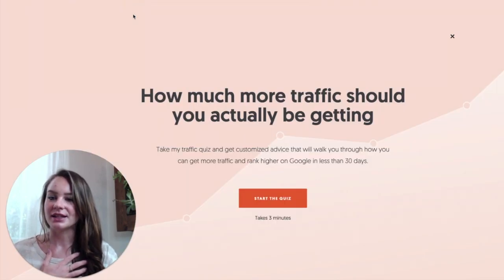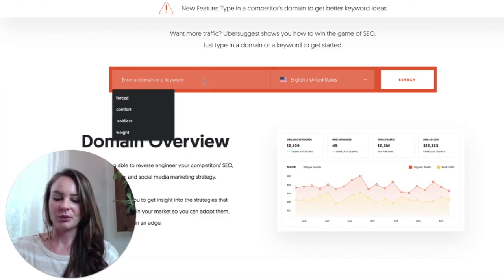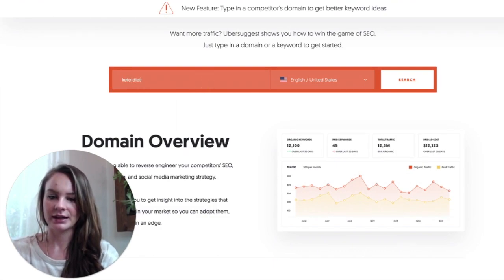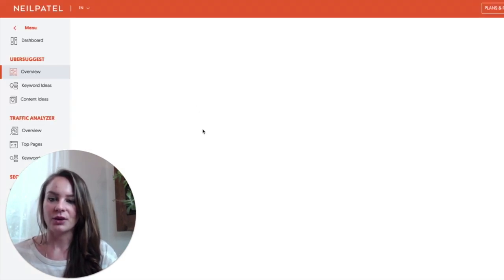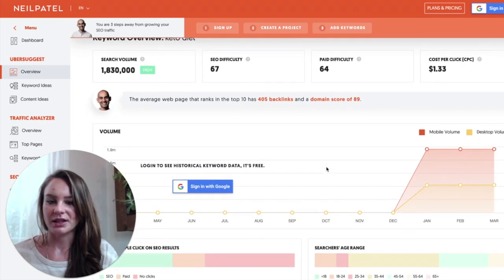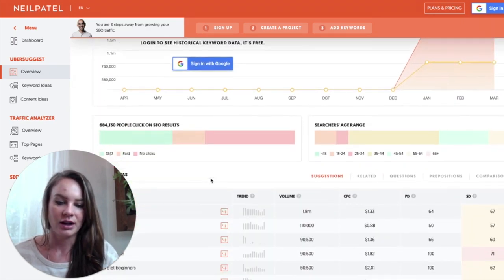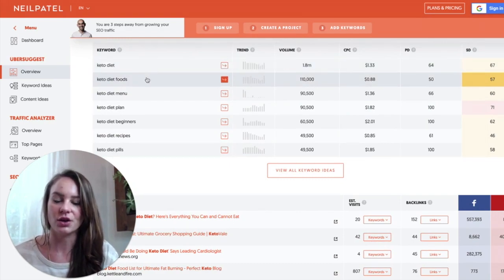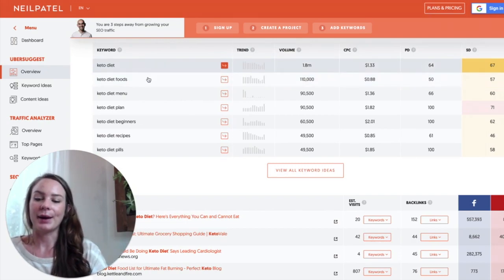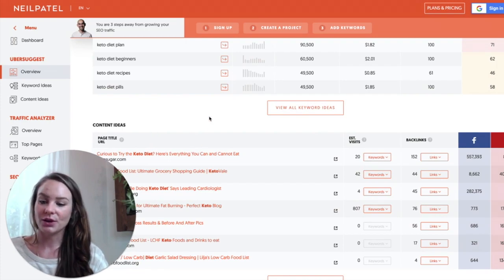The next one is Neil Patel's Ubersuggest. It's a tool that allows you to put in a keyword — for example, 'keto diet' — and it will give you suggestions for keywords to use. It shows SEO difficulty and search volume, which for 'keto diet' is pretty high. Down here it gives you highly searched related keywords like 'keto diet foods' and 'keto diet for beginners.' It's just a tool for giving you keyword suggestions to include in your SEO if your copy — like website copy — needs SEO.